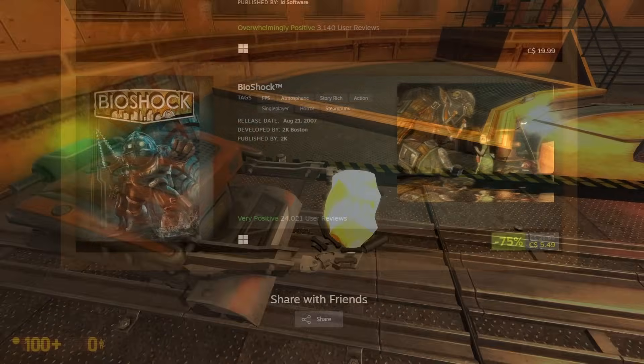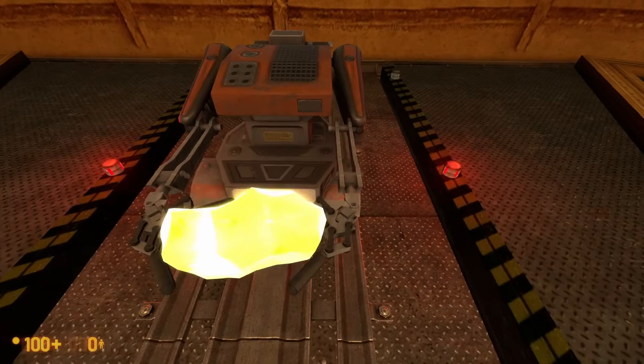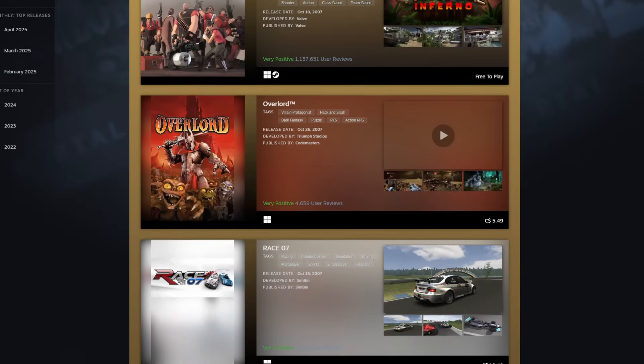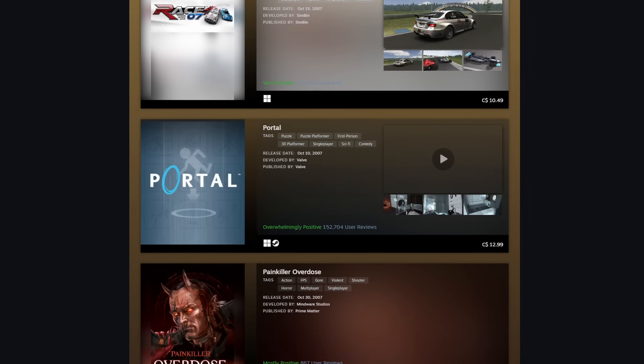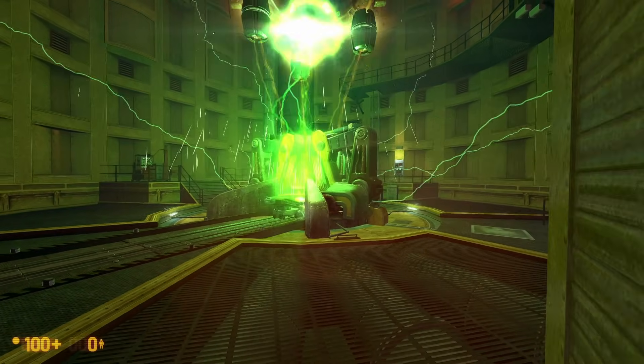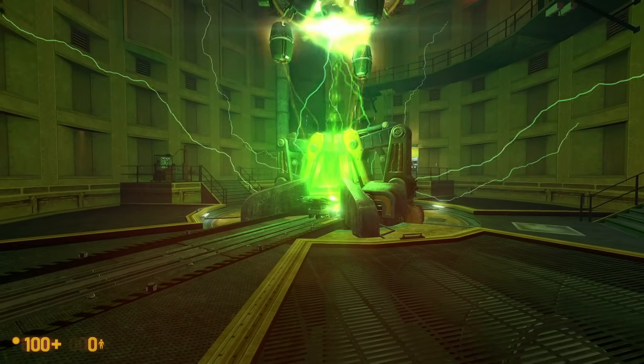If you wanted to go back in the past and remember some of the most popular games on Steam in a specific period, like October 2007, now you can. If you're wondering how the rankings on the chart are done, Valve looks at the first two weeks of revenue for each of the games released during that month, and then splits them into tiers.